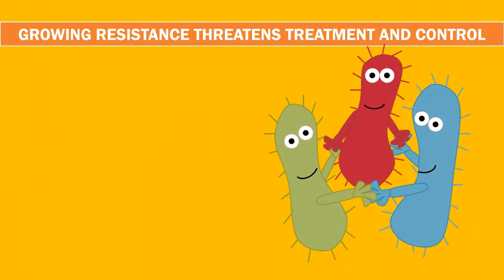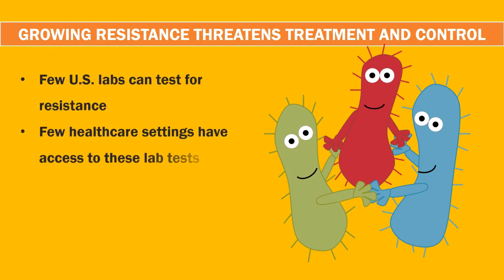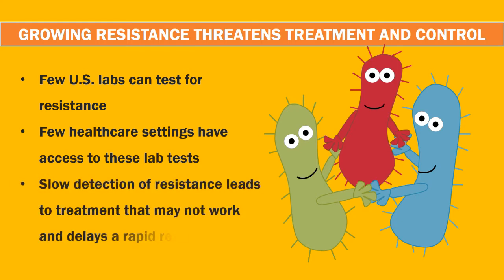It also spreads to the blood, causing heart and nervous system infections, and increases health care costs. Growing resistance threatens treatment and control: few US labs can test for resistance, few health care settings have access to these lab tests, leading to slow detection, ineffective treatment, and delayed rapid response.